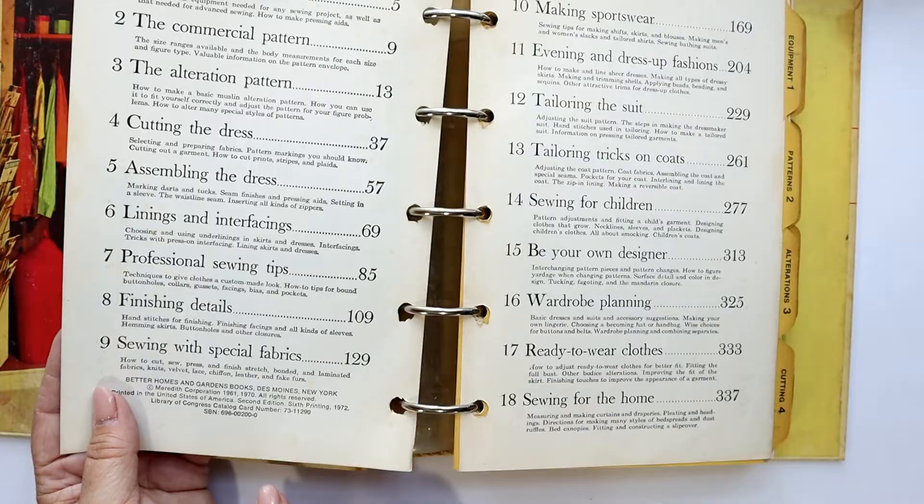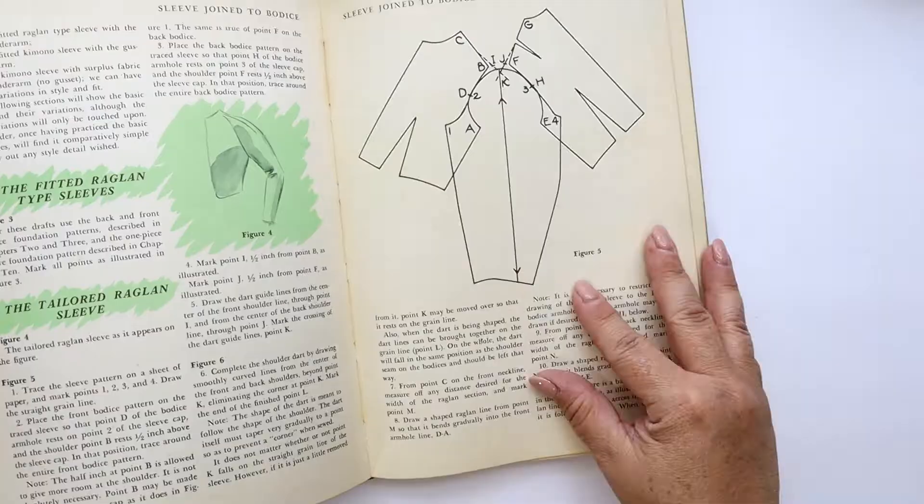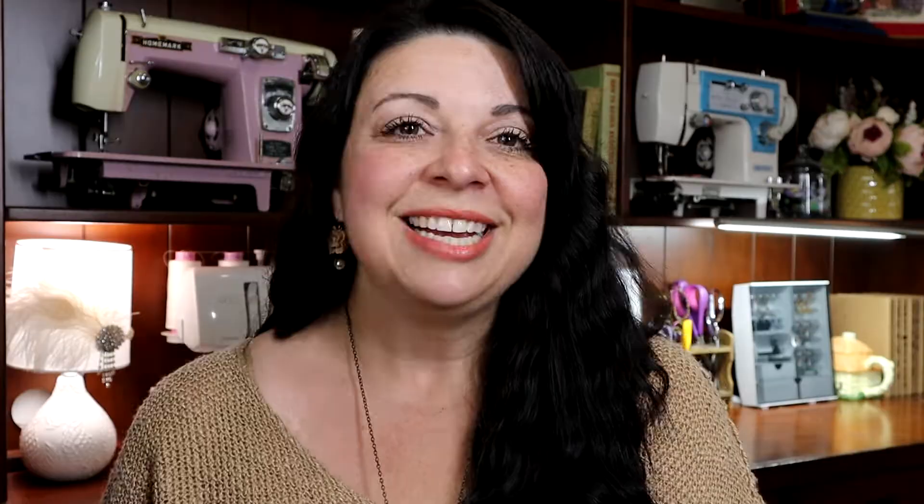I have a small collection of vintage sewing books that I have collected over the years. The first one I ever got was when I was around 13 years old, and I have held tight to all of my vintage things for all these years. So let's go ahead and start opening these books.